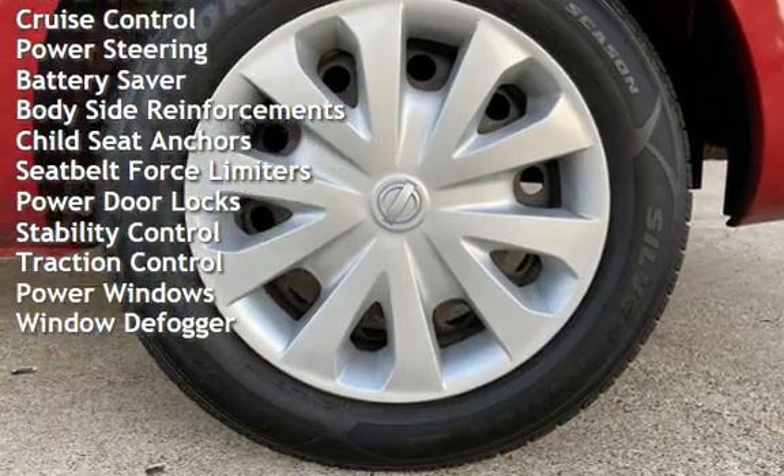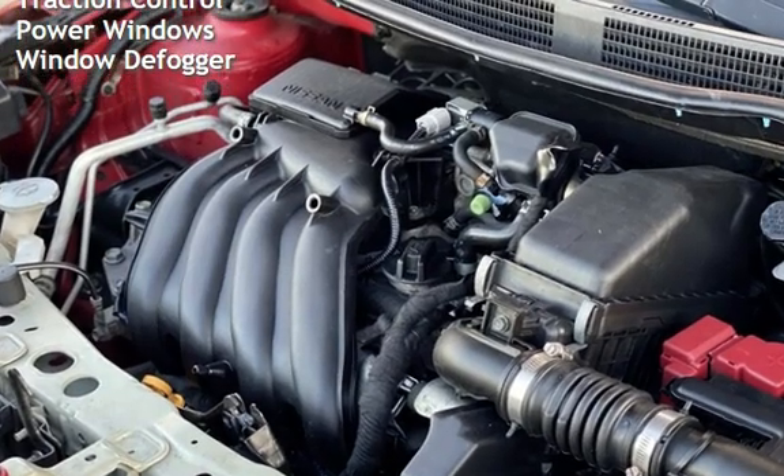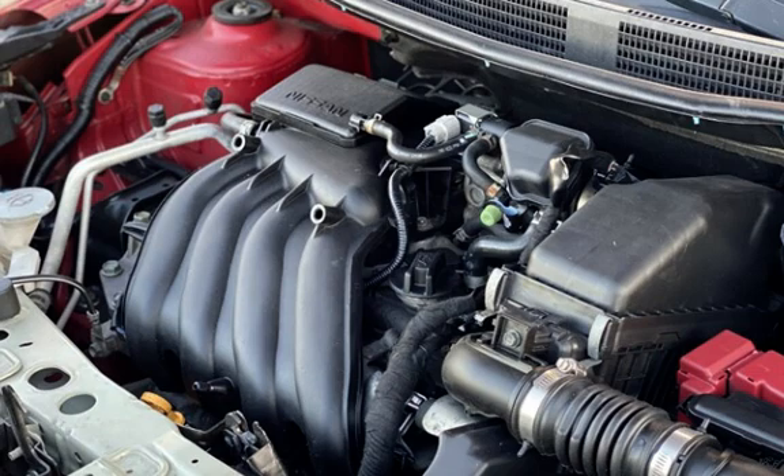Additional features include battery saver, body-side reinforcements, child seat anchors, seat belt force limiters, power door locks, stability control, traction control, power windows, and window defogger.